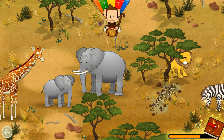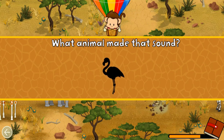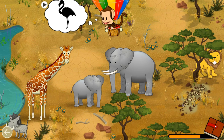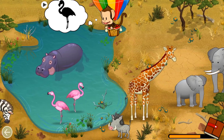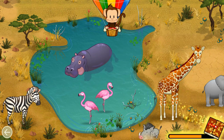Elephant! Well done! Listen! What animal made that sound? Flamingo! Great job!